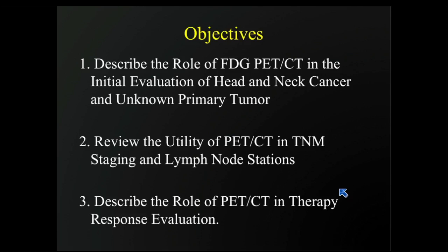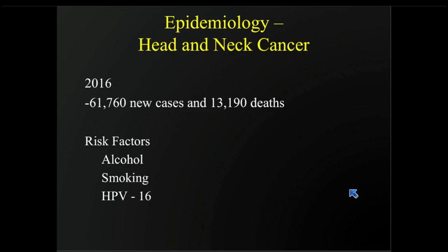We're going to look at the utility of PET-CT in TNM staging and lymph node stations, and lastly, we're going to describe the role of PET-CT in therapy response evaluation.